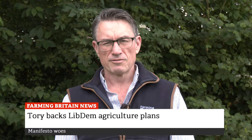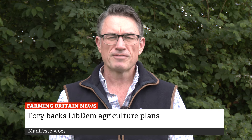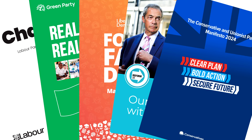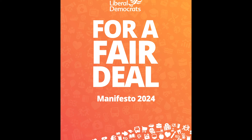Neil Parish, the former Conservative MP and Chair of the EFRA Committee, has come out in favour of the Lib Dems' agricultural policies, specifically support for farming and food production, noting that no political party talks about it enough, the Tories included. All main political parties mention agriculture in their manifestos. The NFU says there are plenty of positives across the three main party manifestos and points to the Lib Dem and Conservative commitments to increase the UK agricultural budget by £1 billion and protect it.